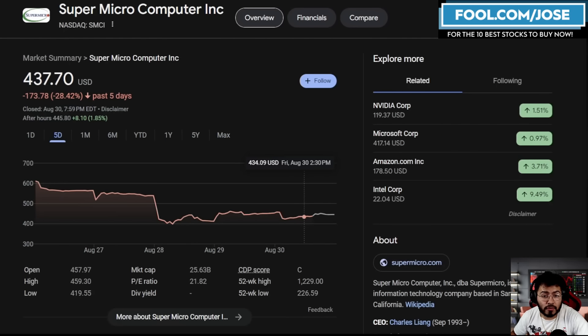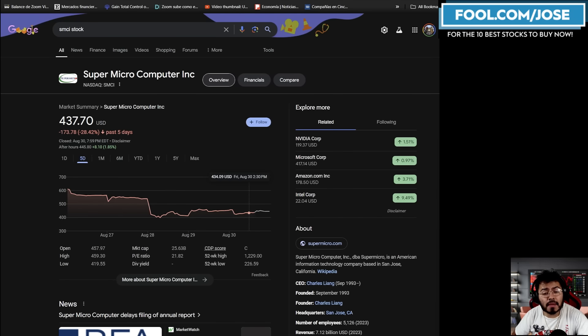Today we're going to take a closer look at Supermicro. Unfortunately the stock is down roughly 28% in the past five days after they got hit by a short report, and a few days later they did mention that they were delaying their 10K filing. On today's episode I want to cover all those topics and share my overall thoughts on Supermicro, taking a closer look at its competitors and things investors should keep an eye on.